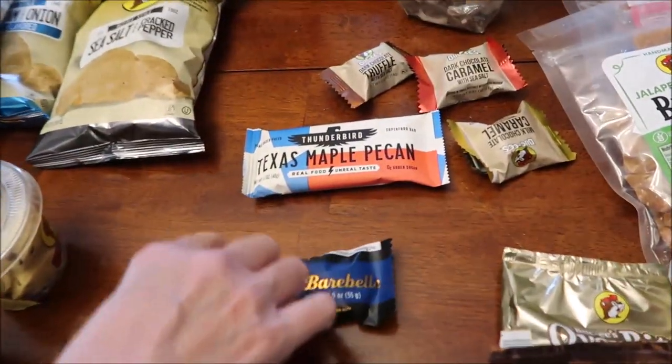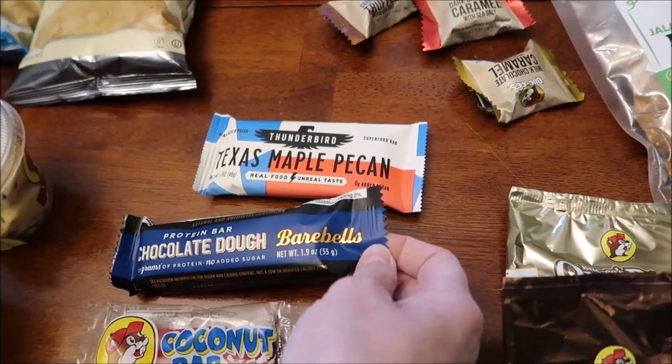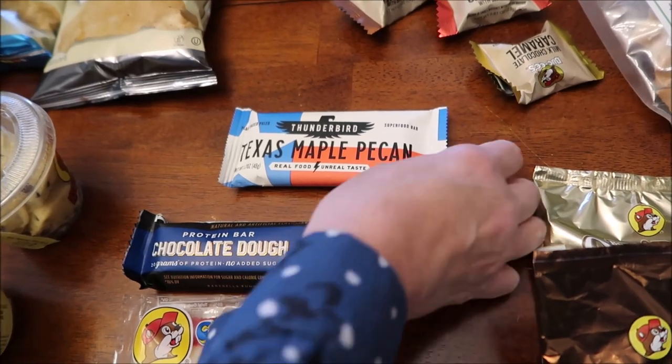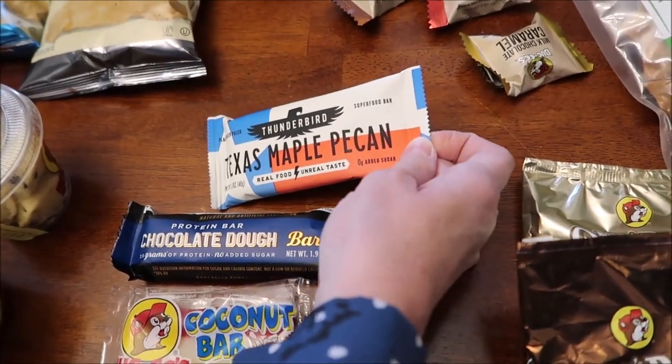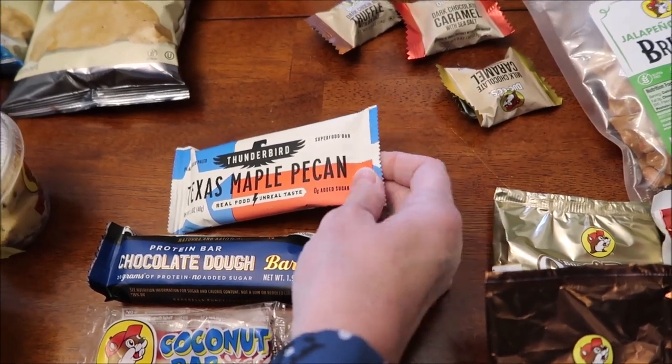These are the only two things that did not have Buc-ee's on them. This is the Bear Bells, which we've reviewed some in the past, but we hadn't had this one — this is the chocolate dough. And then we've reviewed a bunch of Thunderbird bars, but this is a Texas maple pecan, which we had not reviewed.